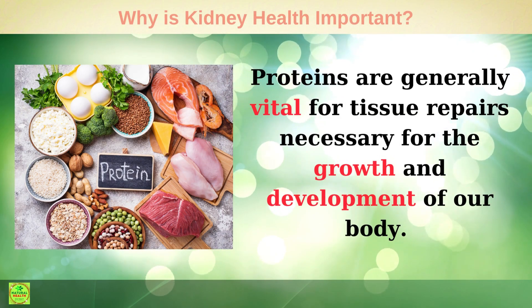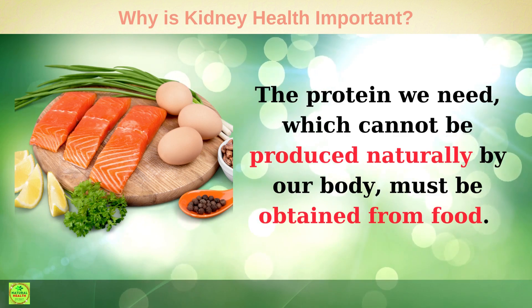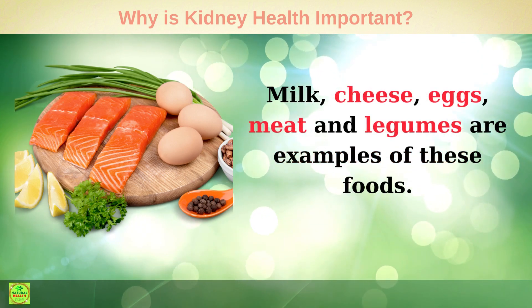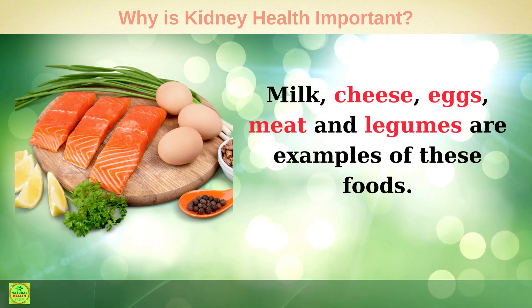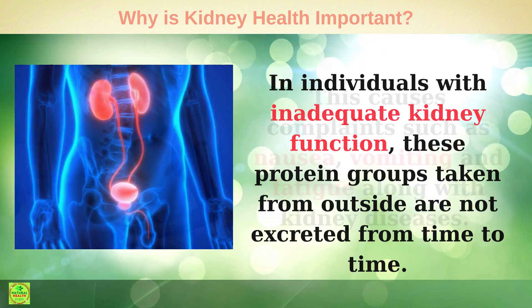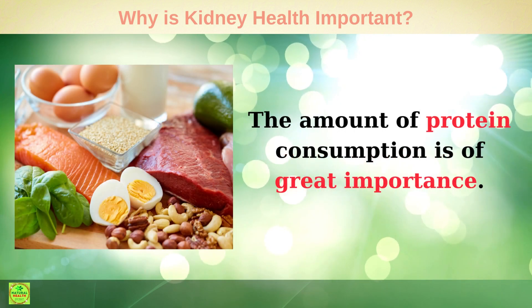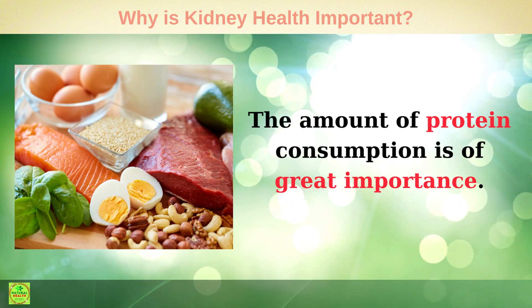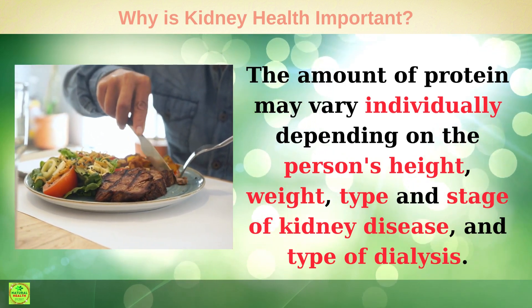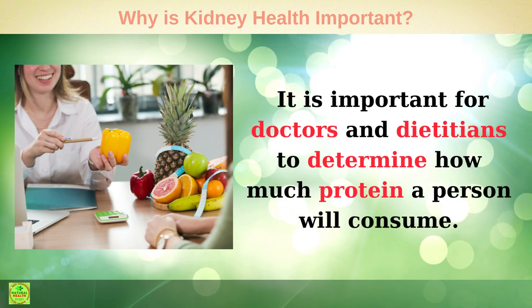Protein: Proteins are generally vital for tissue repair and are necessary for the growth and development of our body. The protein we need, which cannot be produced naturally by our body, must be obtained from food. Milk, cheese, eggs, meat, and legumes are examples of these foods. In individuals with inadequate kidney function, these protein groups taken from outside are not excreted from time to time, causing complaints such as nausea, vomiting, and fatigue along with kidney disease. The amount of protein consumption is of great importance and may vary individually depending on the person's height, weight, type and stage of kidney disease, and type of dialysis. It is important for doctors and dietitians to determine how much protein a person should consume.